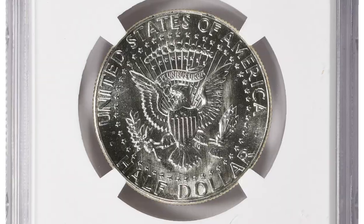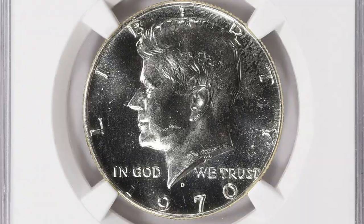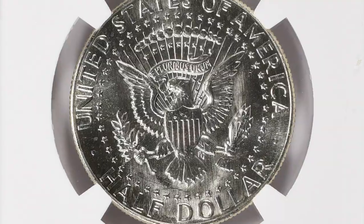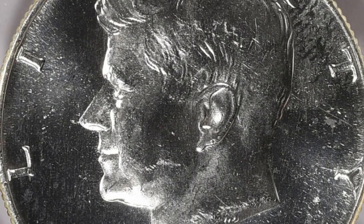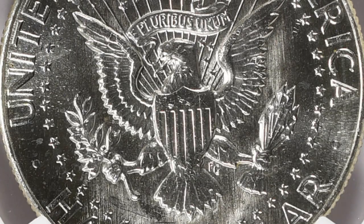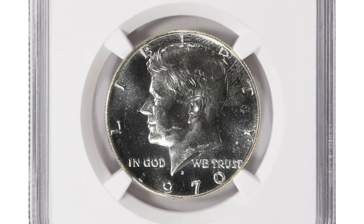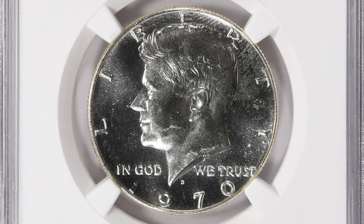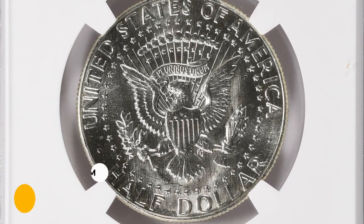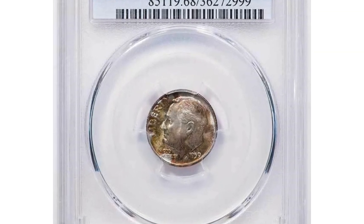This is the 1970-D Canada Dollar in MS64 condition with DPL designation. The DPL, or Deep Proof Like designation, indicates that the coin exhibits deeply proof-like surfaces similar to proof coins, which are specially minted coins with mirror-like finishes intended for collectors. The DPL designation suggests the coin has exceptionally reflective fields and sharp details similar to a proof coin. This superb gem ended up selling for $2,137.50 with buyer's fee at Great Collections auction.